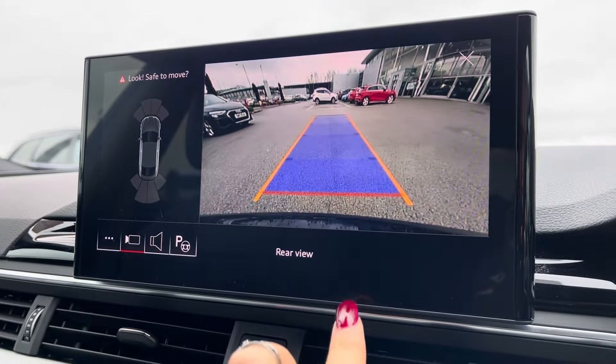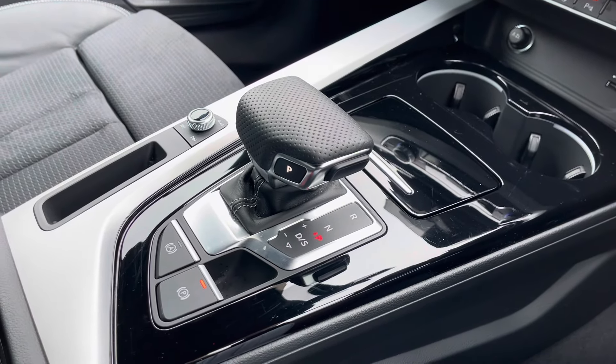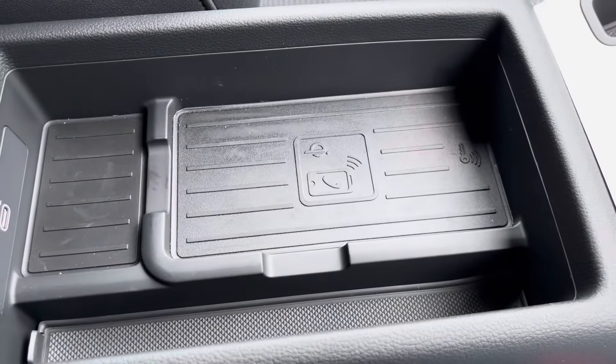Keyless go, automatic gearbox, and an electromechanical parking brake all combine to make driving easy. And Audi's wireless phone charging box lets you charge your phone on the go, out of the way, without any distractions at all.